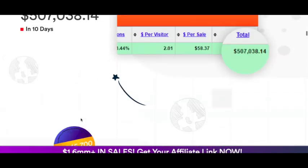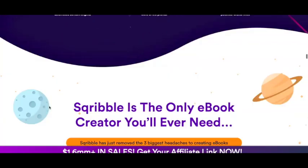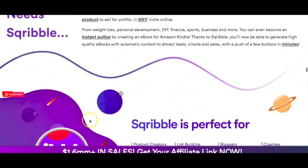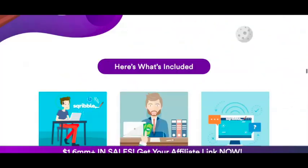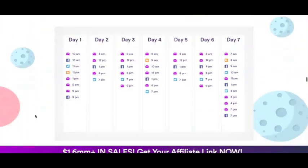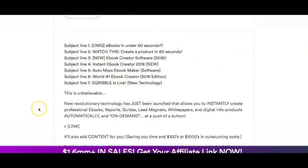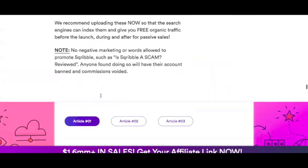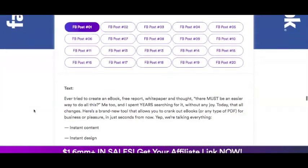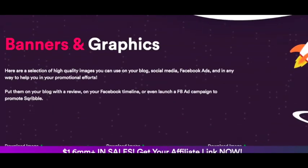They've also got a demo video, so you can share that demo video along with your affiliate link, plus information about how it all works. You can just grab a couple of these things and use them to go ahead and promote your offer. There are also email swipes that you can use if you want to send out to an email list, and even pre-written blog articles which you can utilize and share on your blog.